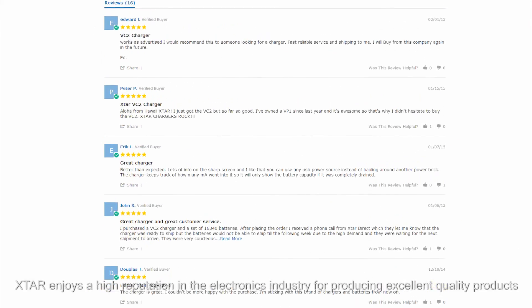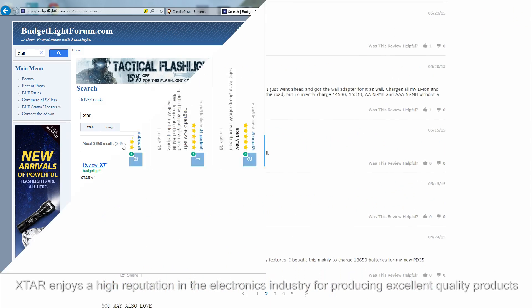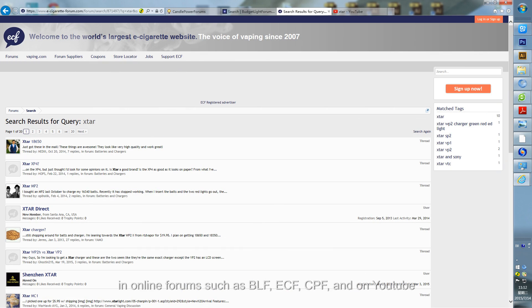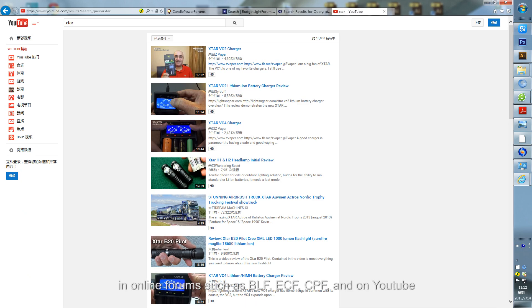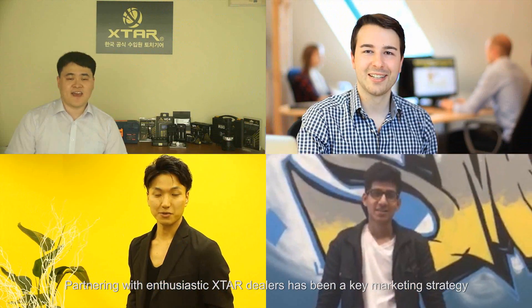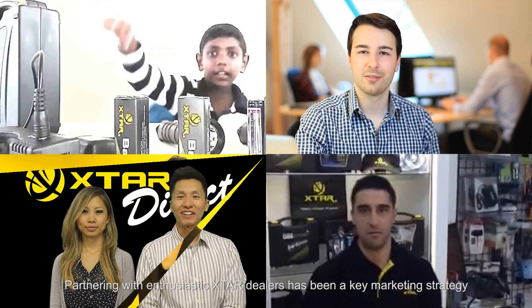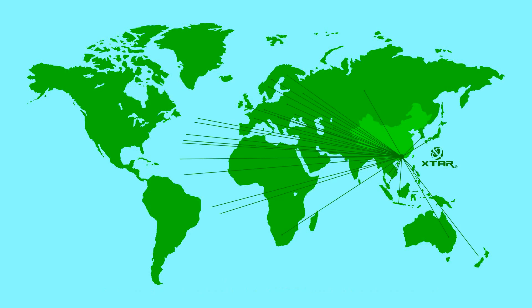X-Star enjoys a high reputation in the electronics industry for producing excellent quality products. Users discuss X-Star products on social media, in online forums such as BLF, ECF, CPF and on YouTube. Partnering with enthusiastic X-Star dealers has been a key marketing strategy, helping to grow the popularity of X-Star products all over the world.